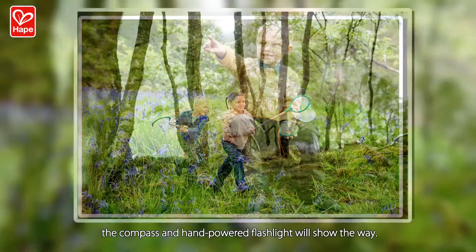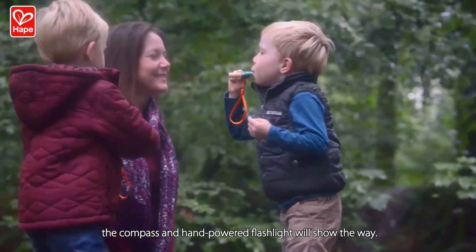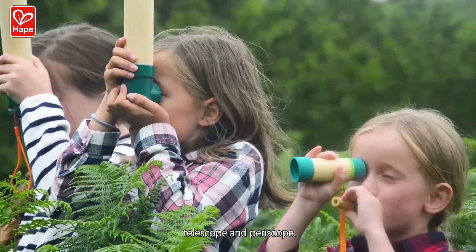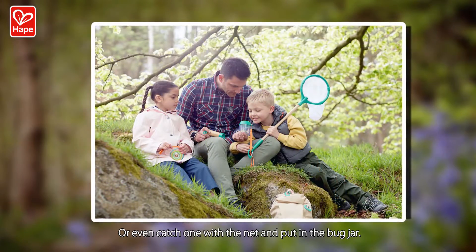In the adventure, the compass and hand-powered flashlight will show the way. Kids can take a close look at small creatures with our real-working magnifying glass, telescope, and periscope. Or even catch one with the net and put it in the bug jar.